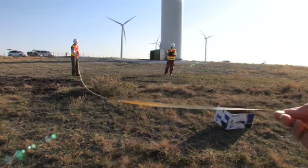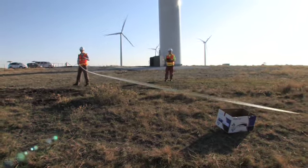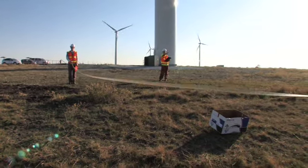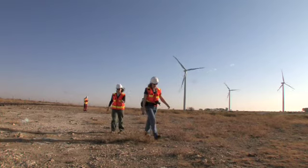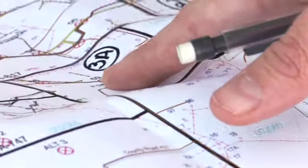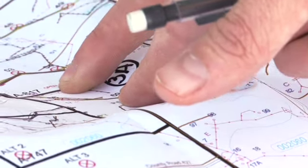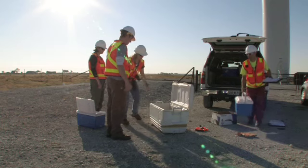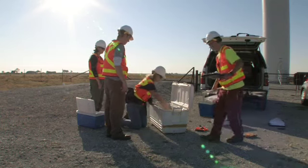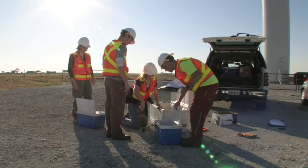If wind turbines are sited in a smart way, generally the bird mortality is probably going to be pretty low, and we would expect that to be the case here. Wind companies are really taking initiative to avoid locations that are stopover sites for migrating birds, meaning birds come down to use water in the area during their migration. They've also learned to stay away from edges of mesas or canyons where raptors are soaring, riding thermals, and foraging.